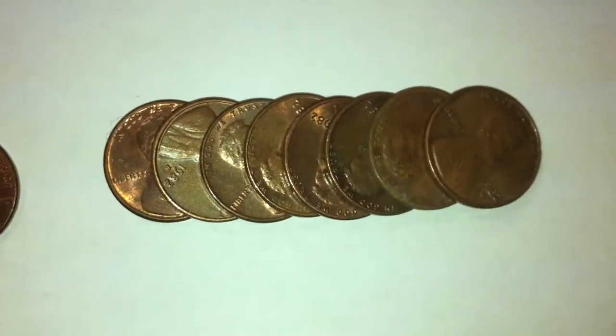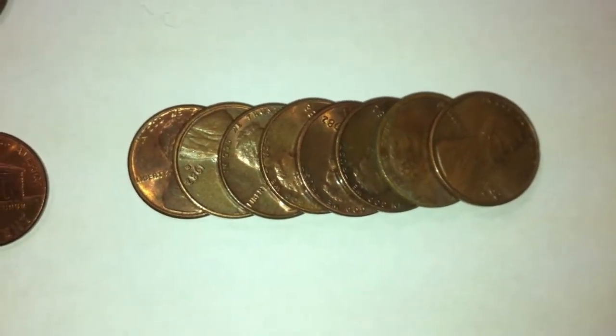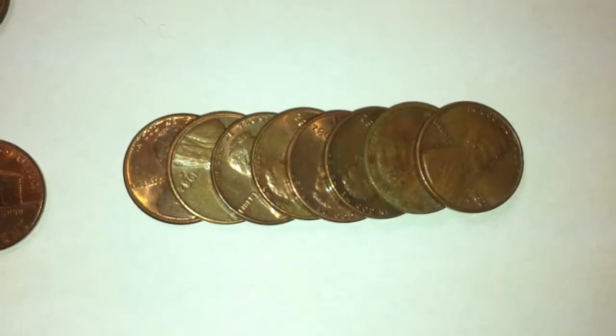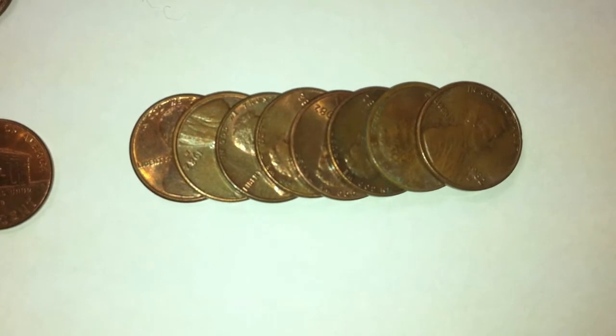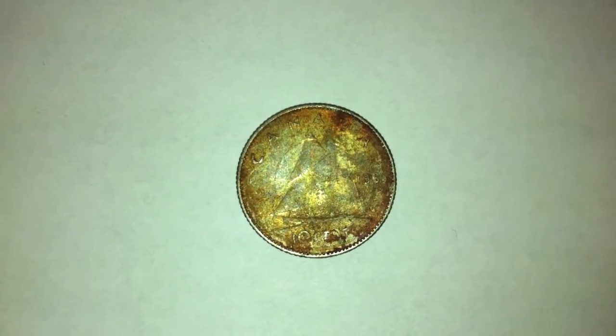We also got a bunch of 1982 American pennies — I believe there are eight of them. We'll have to weigh these to know which ones are zinc and which ones are copper, so we'll add them to the pile and weigh them later on.